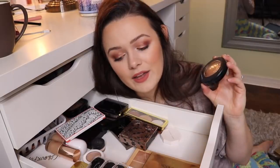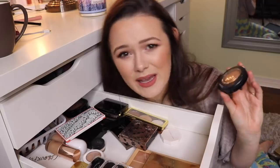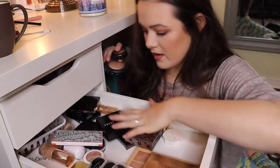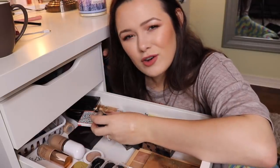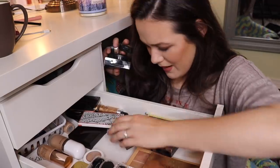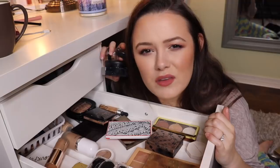I have a MAC highlighter and MAC likes to test on animals, so we're getting rid of that one. I also have another one back here that I'm going to get rid of. I learned that Makeup Forever also likes to test on animals, so I'm going to get rid of this one. Bobbi Brown likes to test on animals — oh my gosh, freaking animal testers, what's wrong with you?